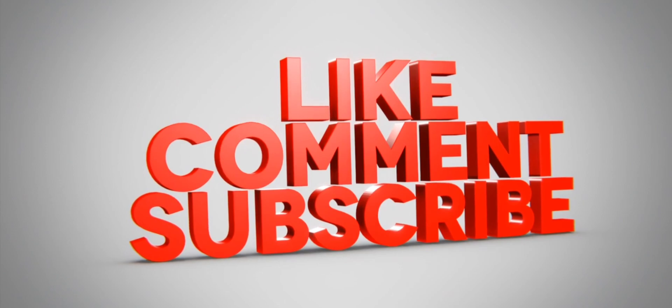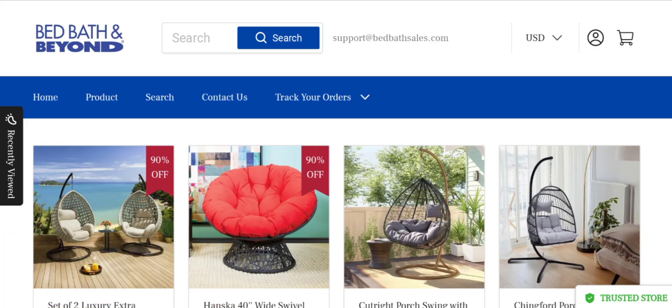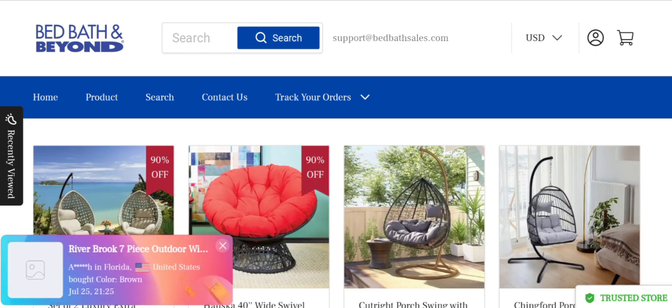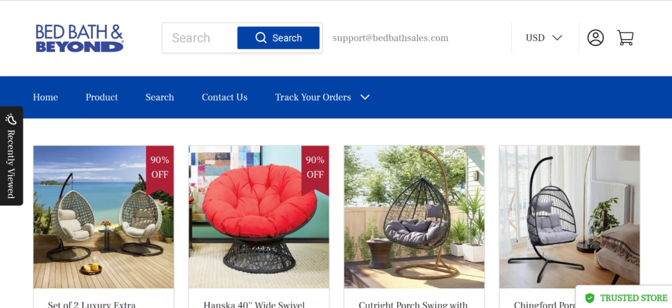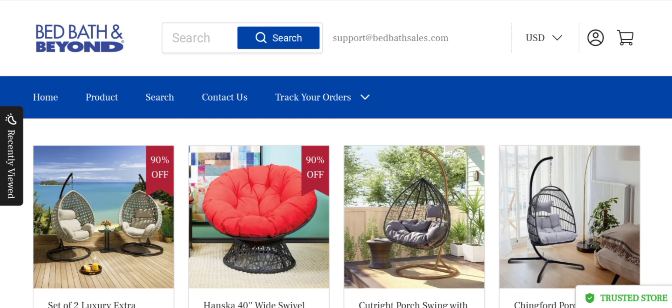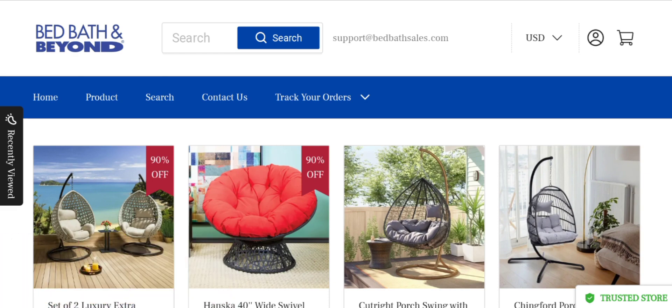Now let's talk about legitimacy factors — is this website a scam or legit? The trust score of this site is just 33%, which is very low. The website server strongly indicates that this site might be a suspicious website. According to our research, we checked 40 different elements, including hidden contact details, website hosting location, technology being used, and how much popularity they have.